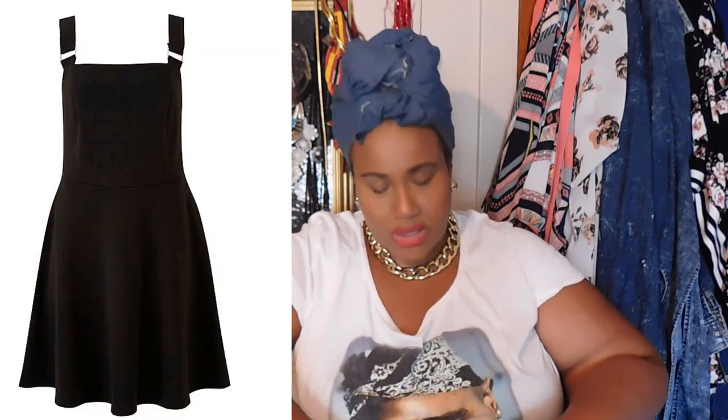ModCloth has done it again with their pinafore. I absolutely love a good pinafore — it feels so classic and cute. I'm loving the fact that it has pockets and it's a full pinafore — not just a simple bib, but an actual jumpsuit type with a skirt attached. It goes up to a size 28 and it's about $47. Your girl might just be getting that one.